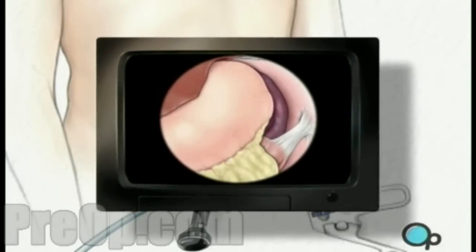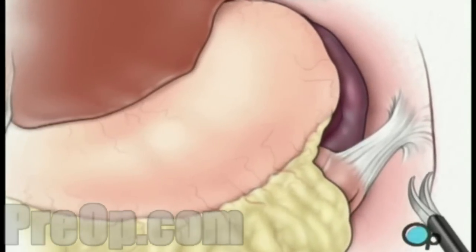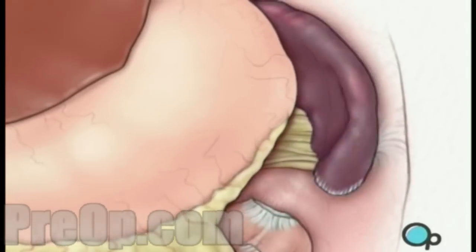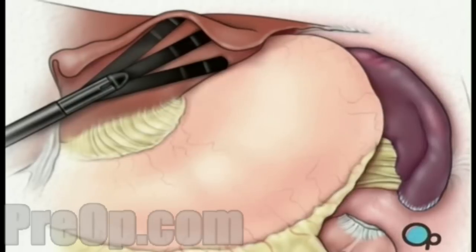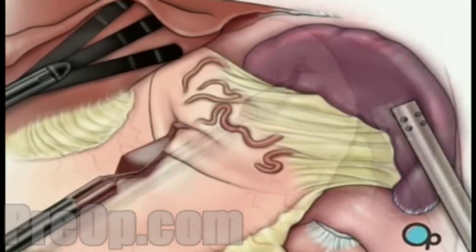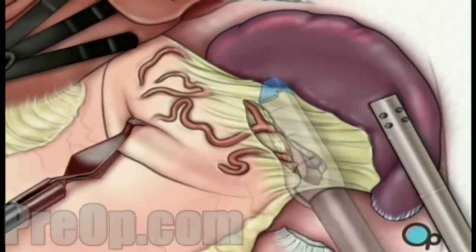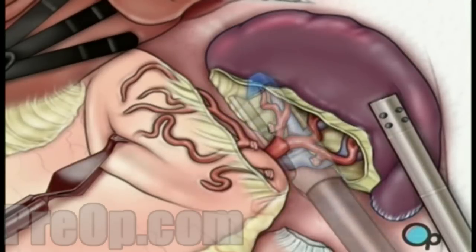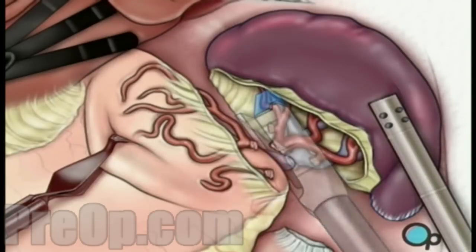Once in place, the laparoscope will provide video images that allow the surgeon to carefully cut the ligaments that connect the spleen to the diaphragm, as well as the spleen to the colon. Now the doctor can gently pull the liver aside, then pull back the stomach to reveal the spleen. All remaining tissue between the spleen and the stomach, including small blood vessels, as well as the spleen and diaphragm, are cut. The main vessels that supply blood to the spleen — the splenic artery and the splenic vein — are closed off and cut.